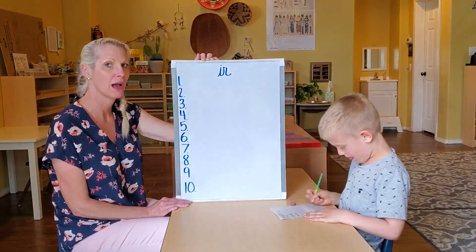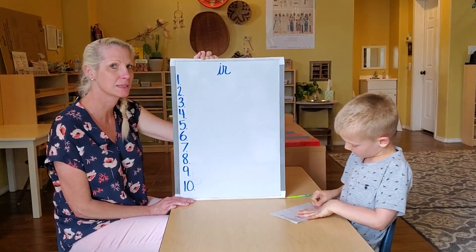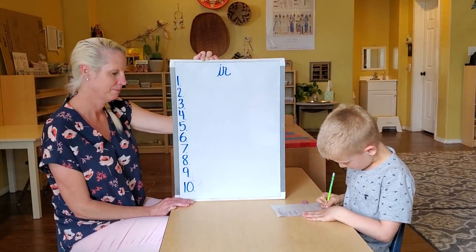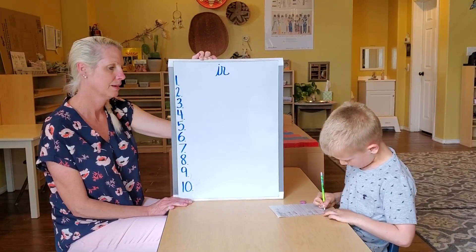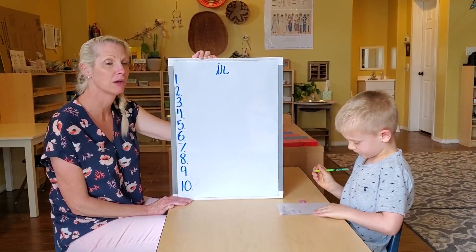Number nine: smirk. The naughty child began to smirk. Smirk. Number ten: firm. Apples are firm. Firm.